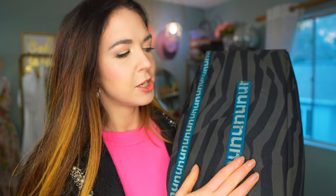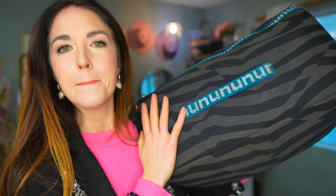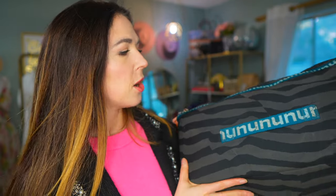When you order from Nuuly, it all comes packaged in this lovely canvas bag, folded up nicely for you. And this is what you use to send the clothes back in when you are finished. So without further ado, let's see what I got in this month's Nuuly.